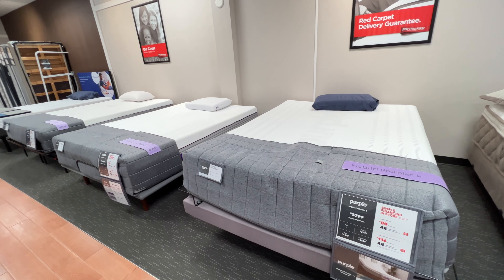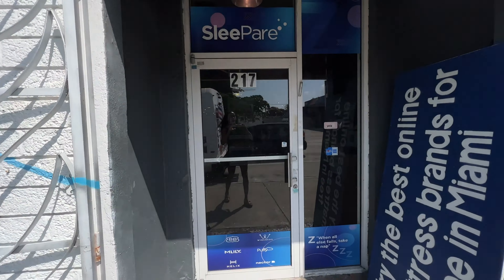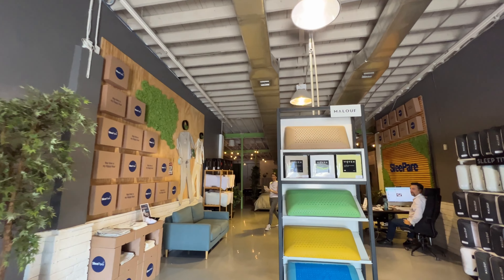Next on the list was Nectar. I headed to Sleep Air, a very unique mattress store in Miami — they also have locations around the country — where you can actually try the top bed-in-a-box brands in person. From my research, Nectar was the best all-around bed-in-a-box brand, with competitive pricing, a super long sleep trial of 365 days, a forever warranty, and made with love in the USA.